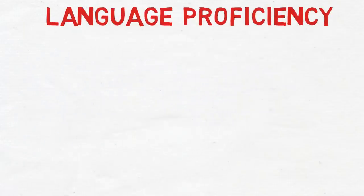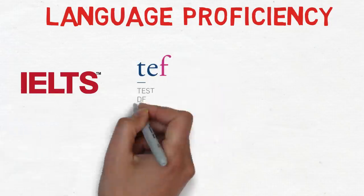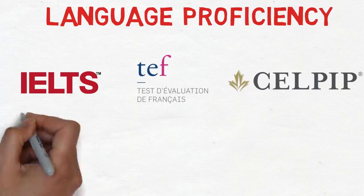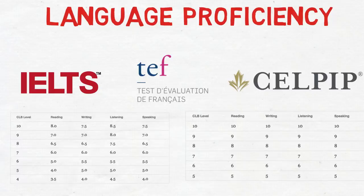The next factor is language proficiency. The three accepted tests are IELTS and CELPIP for English, and TEF for French — TCF is also now accepted. There is a magical jump in points: if you score CLB 8 you get very few points, but if you score CLB 9 there is a drastic increase in your score.